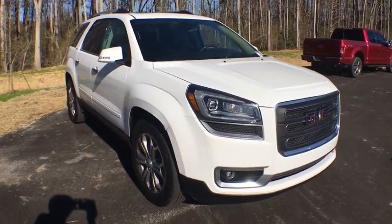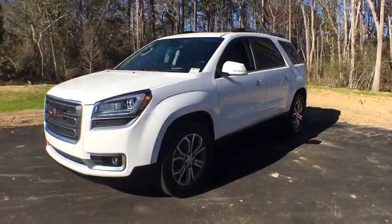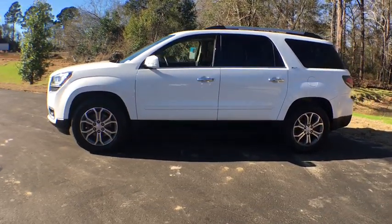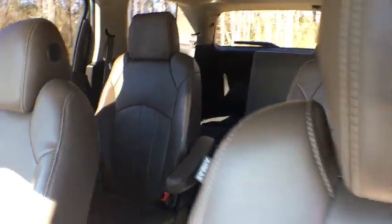The 2016 GMC Acadia. The GMC Acadia offers great capability coupled with exceptional safety, offering better highway fuel economy than any other eight-passenger SUV, advanced technology and thoughtful ergonomics. The Acadia is a premium utility that rejects compromise.